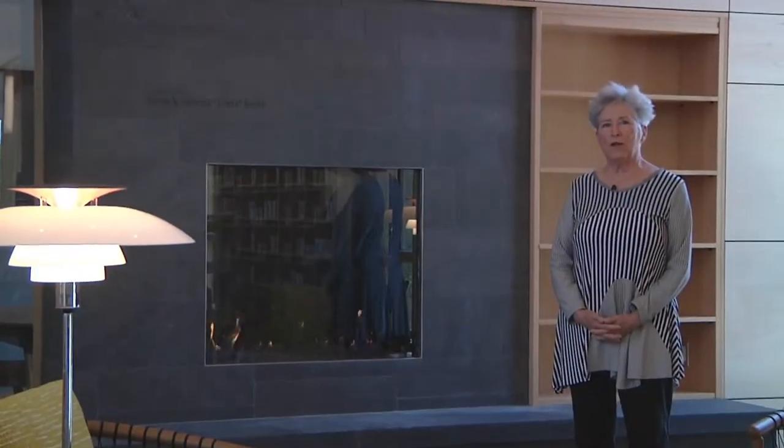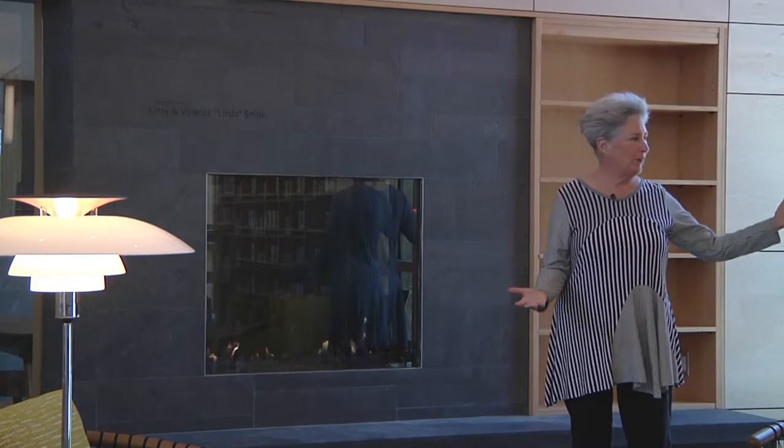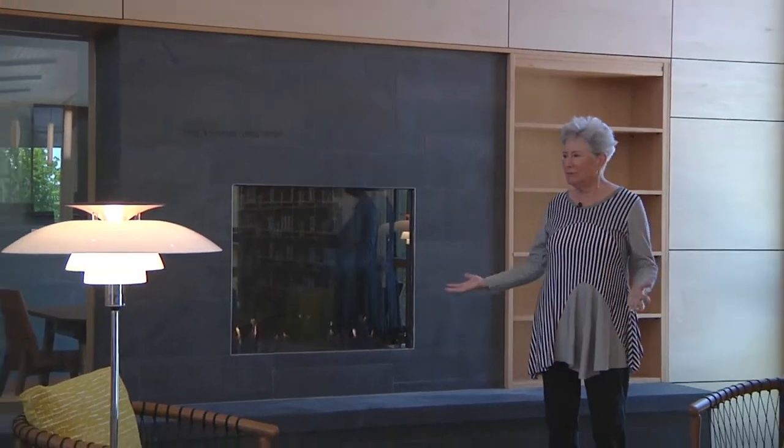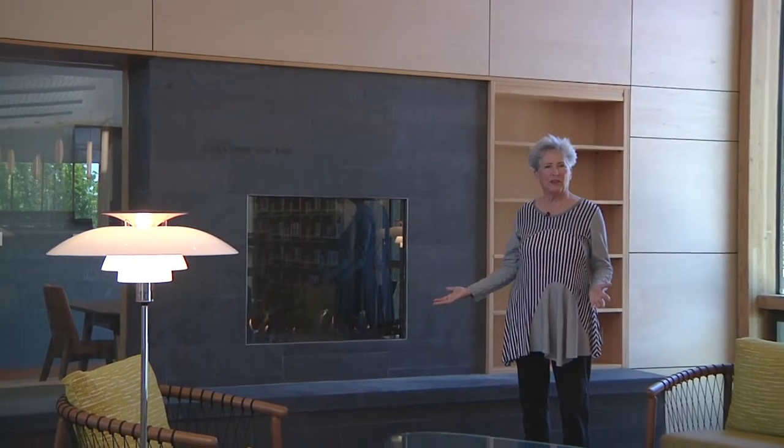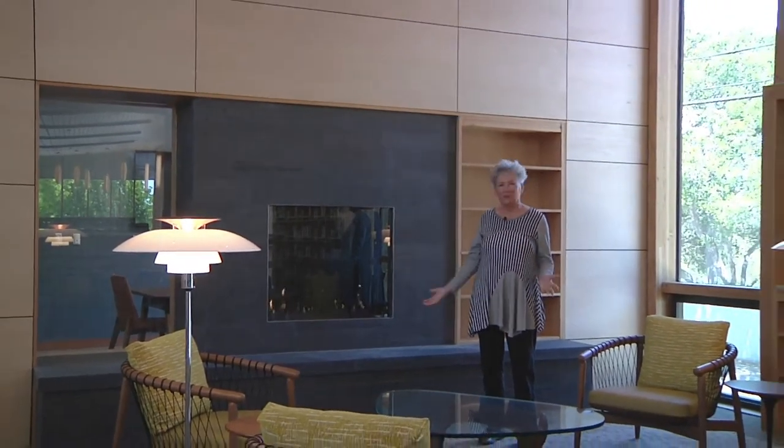One of the things people wanted most in this library was a fireplace, and we got one. Comfortable seating around, periodicals to read, newspapers — a nice place to sit and chat on a cold day or a warm day. Just the best.